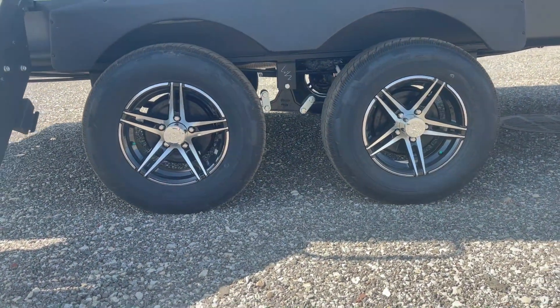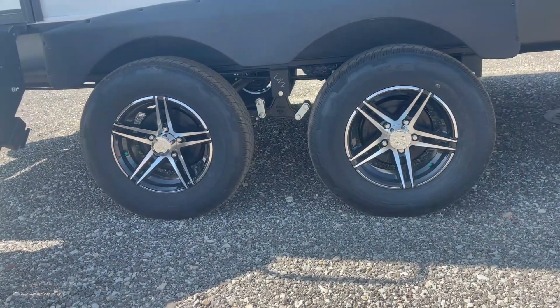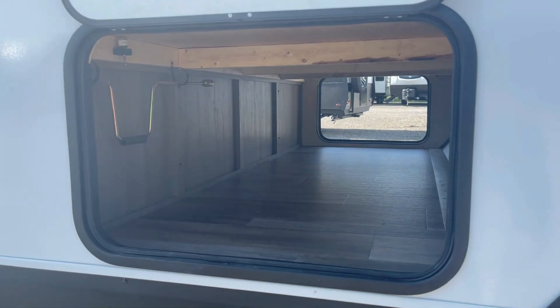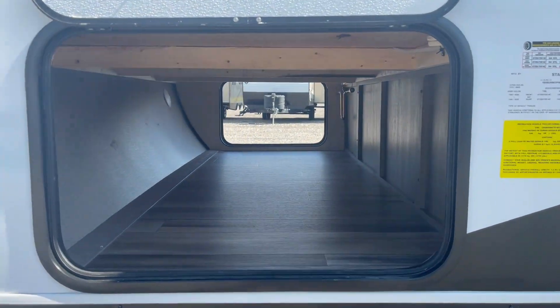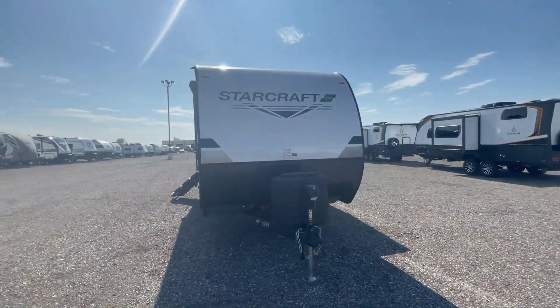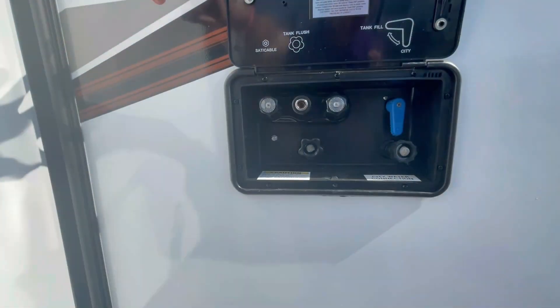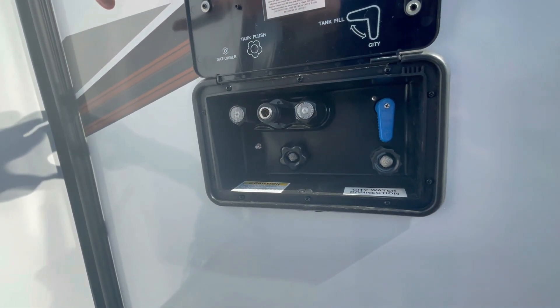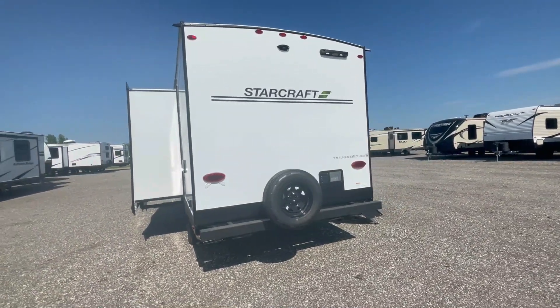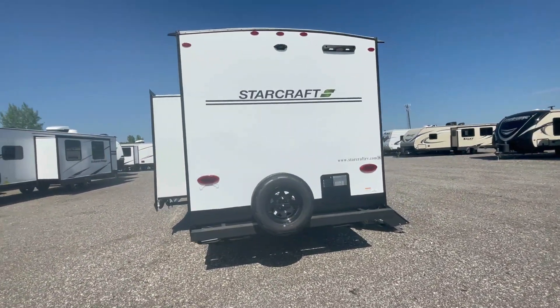Tandem axle with 14-inch nitrogen-filled radial tires and aluminum rims. Spacious pass-through storage gives you tons of extra space. Black front diamond plate protection, an exterior docking station with an outdoor shower, and on the backside a spare tire and a spot for a detachable ladder.